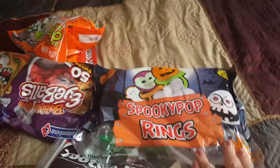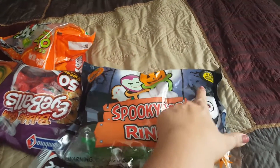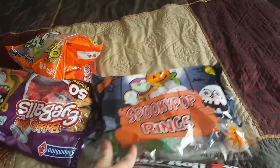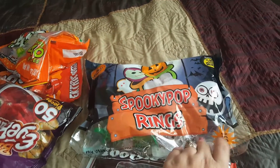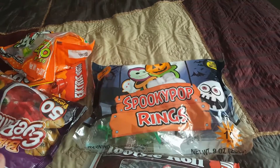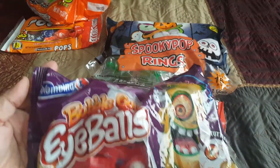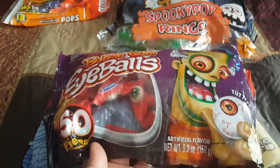This one actually was $1.99. Last year all their $1.99 candy was marked down to 99 cents, so it wasn't that great of a deal, but you do get quite a few — 16 pieces of rings. Then I went ahead and grabbed these bubblegum eyeballs.